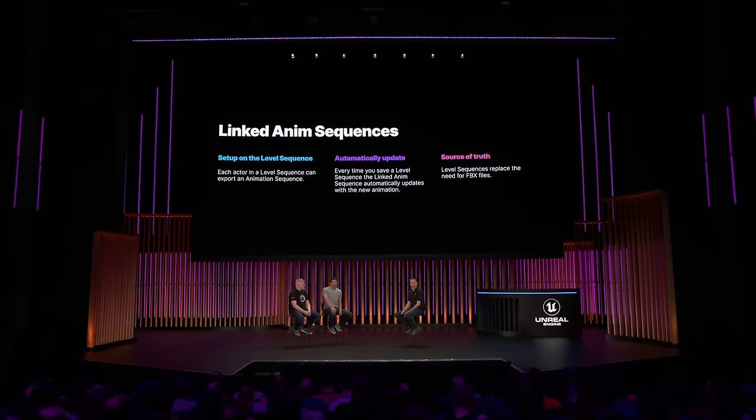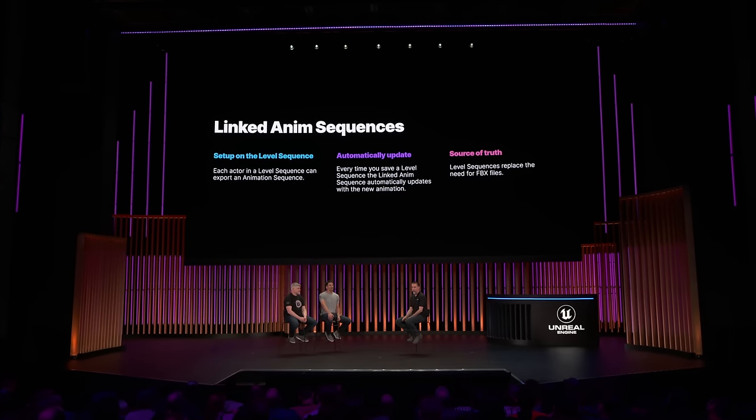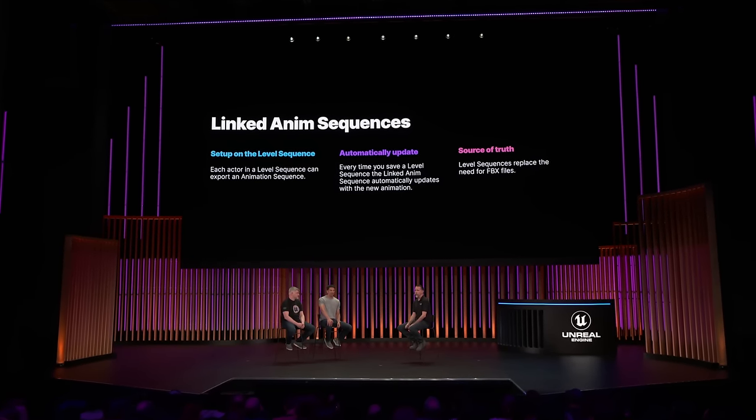Linked anim sequences were also critical to our workflow. When animating a character in the level sequence, the animation data is automatically baked to an animation sequence on save. This provides a seamless workflow for animators who just save their scene and the animation is automatically updated for them in the engine. The animation browser took full advantage of these.